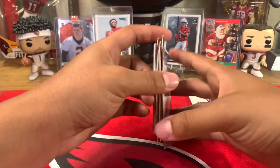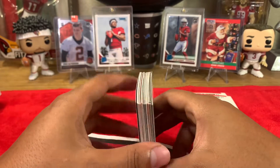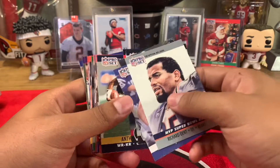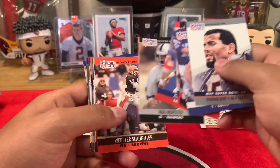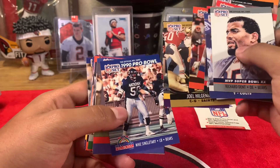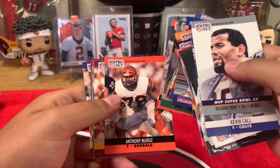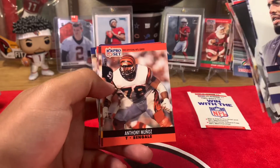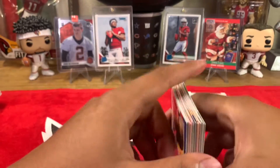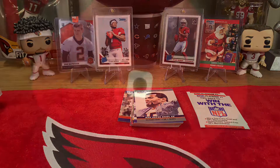Obviously don't expect nothing crazy, but it's always fun to get some of these throwbacks. Mike Singletary — whoops, I almost said Devin Singletary — but yeah, Anthony Munoz is pretty cool. That's about it for today's video, pretty short and sweet. Thank you all for watching and I'll see you on the next one.